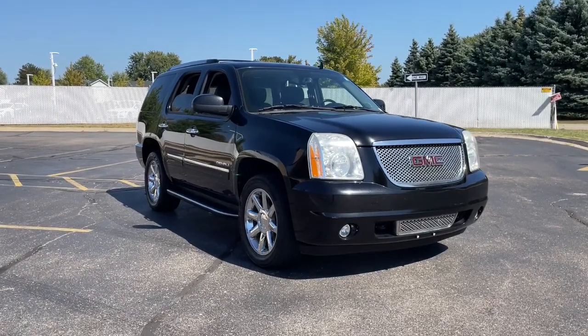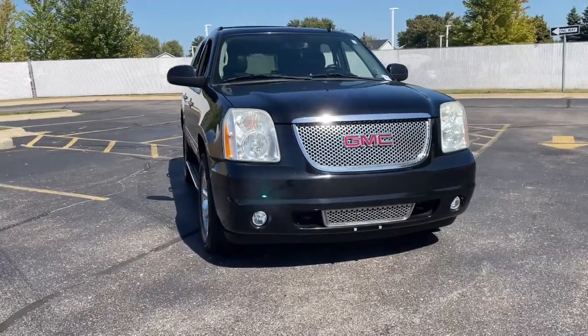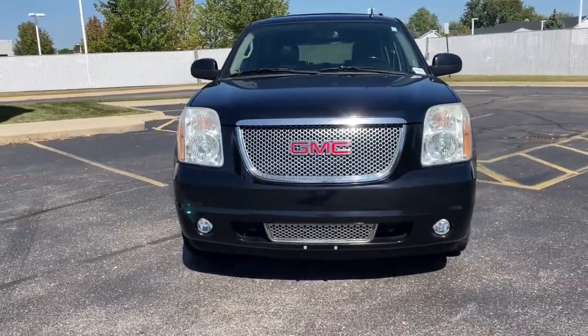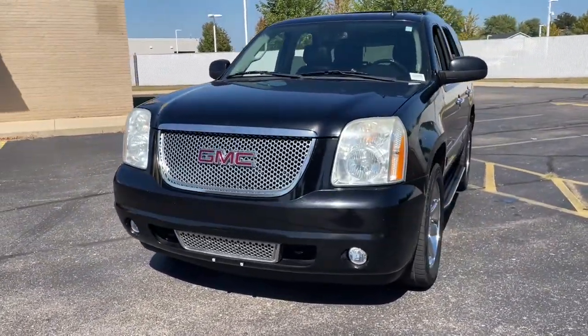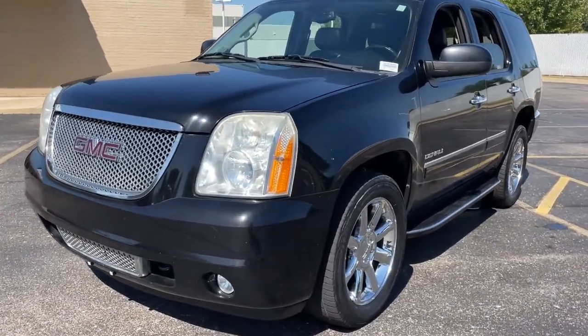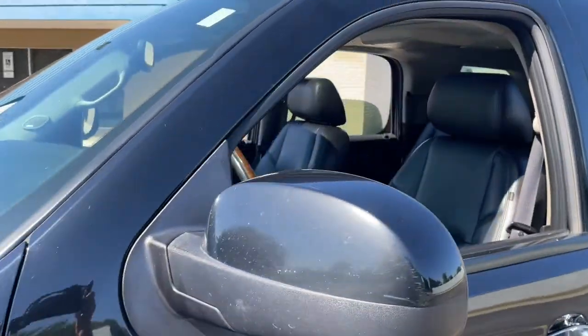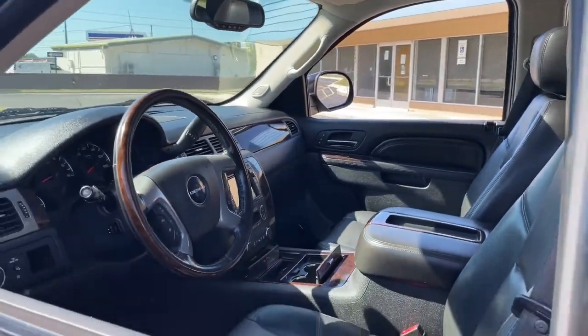Looking for your dream car? It could be the 2011 GMC Yukon. With less than 150,000 miles on the odometer, this vehicle stands out from the rest. Enjoy a view of this sleekly styled GMC Yukon, the large SUV that prioritizes passenger comfort and security while providing the brawn for heavy towing.